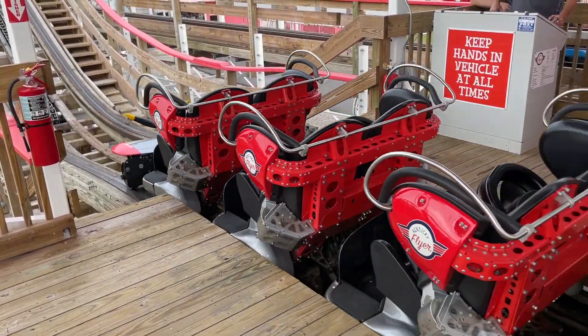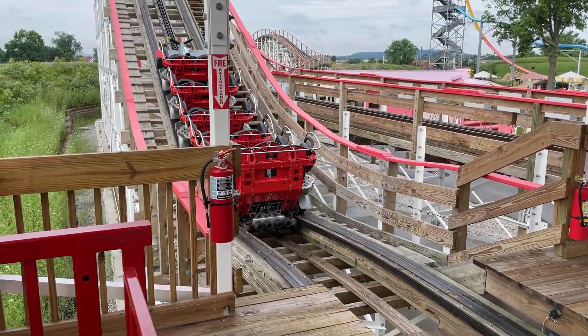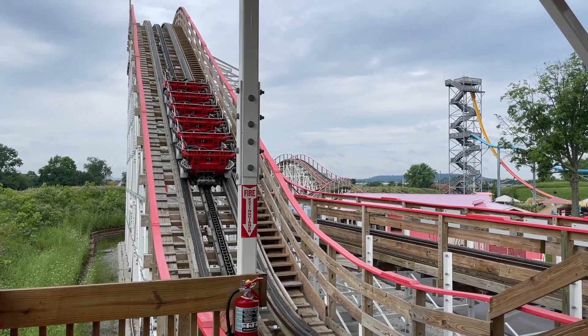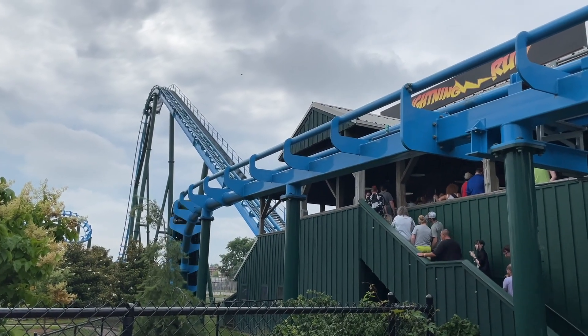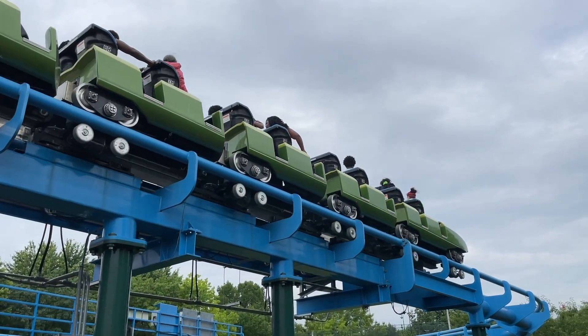What is your favorite roller coaster at Kentucky Kingdom? Have you been here before, or are you wanting to go? Are any of these coasters on your bucket list? Let me know all that down below. Thank you so much for watching. Please like, comment, and subscribe — and this is Coasters and Things signing out.